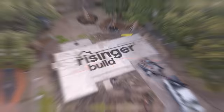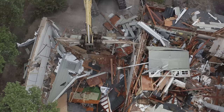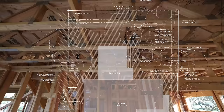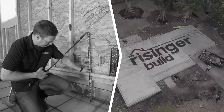All right, day one of a brand new project. My name is Matt Reisinger, I'm a builder in Austin, Texas. I've been making YouTube videos since 2008 and I've made a lot of videos about construction, but I've never filmed an entire house start to finish. In this Build Original series, in partnership with Builders First Source, we're going to show you the entire build process on this house — a high-performance house built on a modest budget.